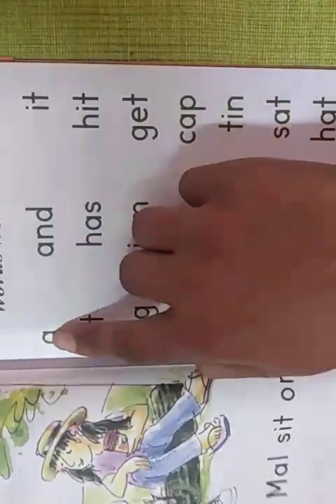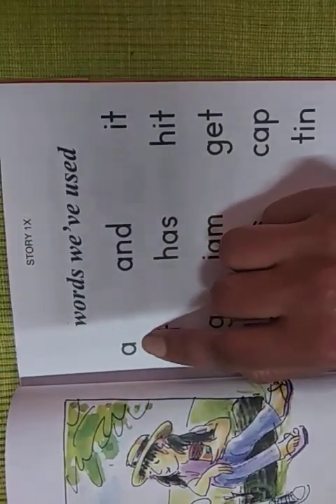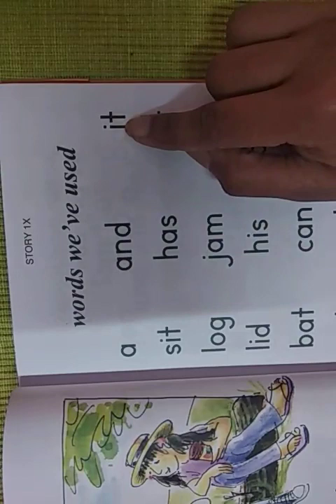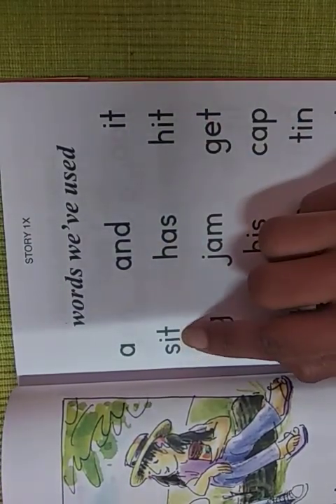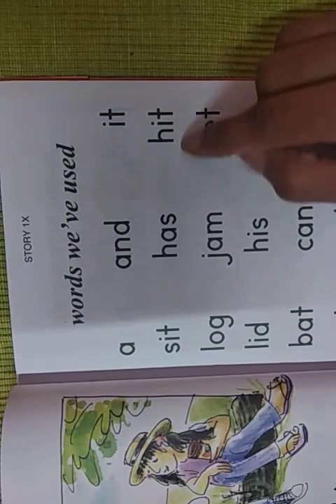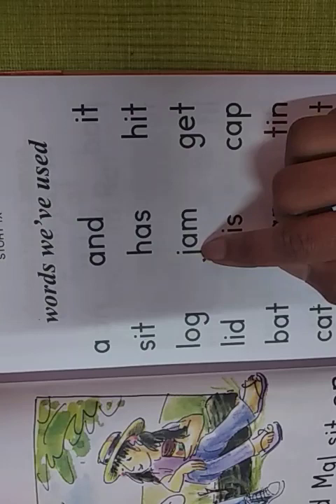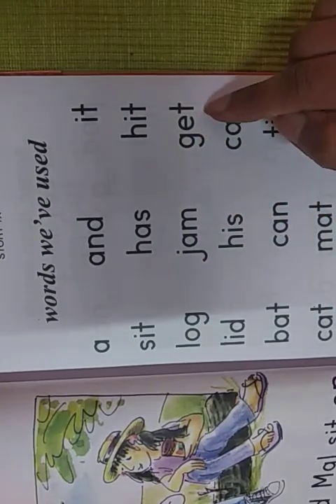Again, I will read first from A to get. See — A, that is 'a'. And. E-t — it. Sa-e-t — sit. Ha-a-sa — has. Ha-e-t — hit. La-og — log. Ja-a-ma — jam. Ga-et — get.